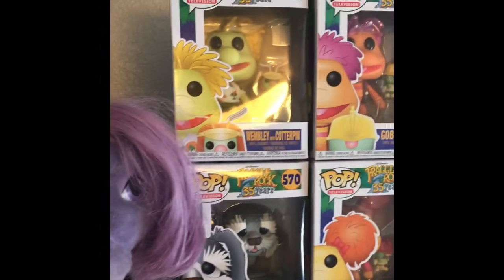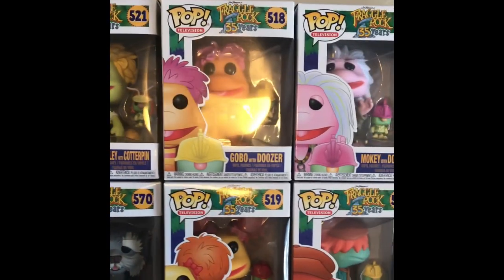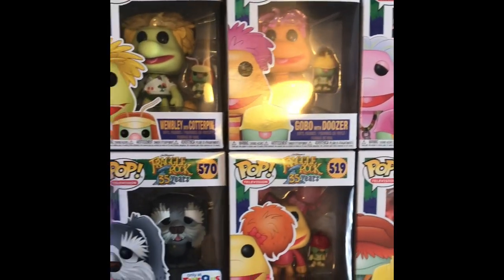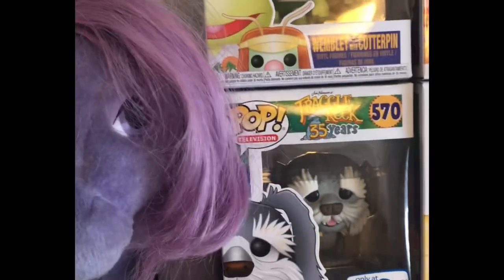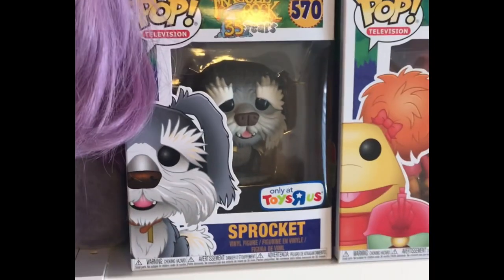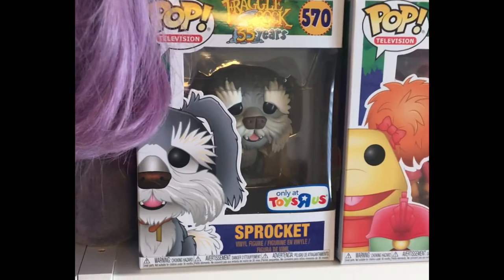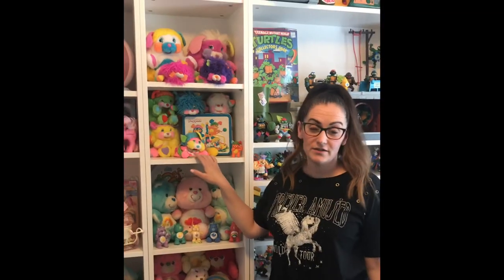Up here we have my Pops from the Fraggle Rock collection that my husband got me. I was super excited to get these guys. My favorite is Sprocket because it's a Toys R Us exclusive, and unfortunately Toys R Us is gone now, so that just makes it all the more special to me.